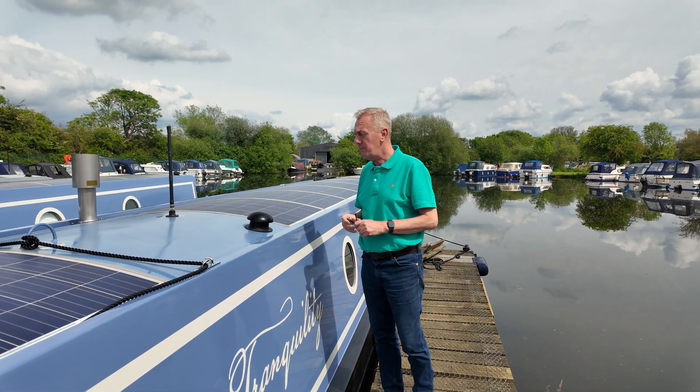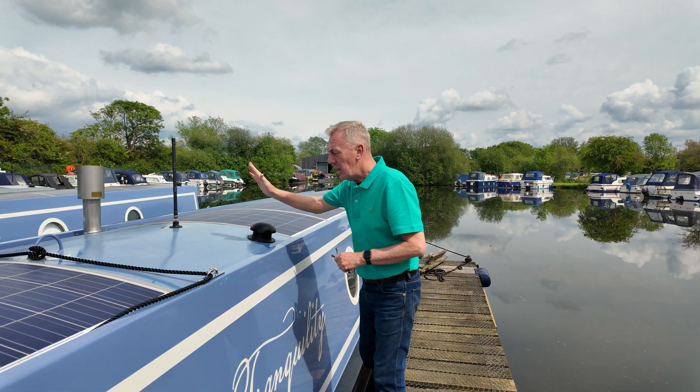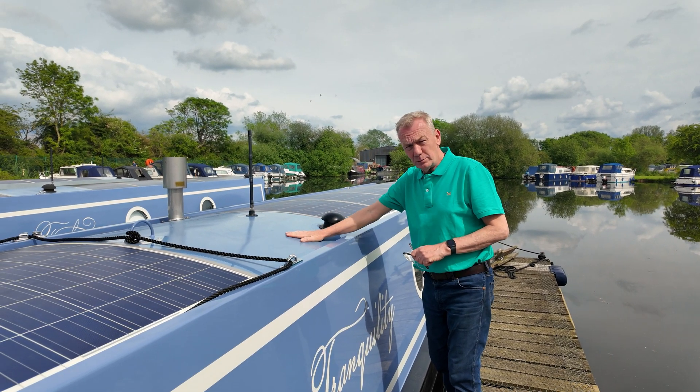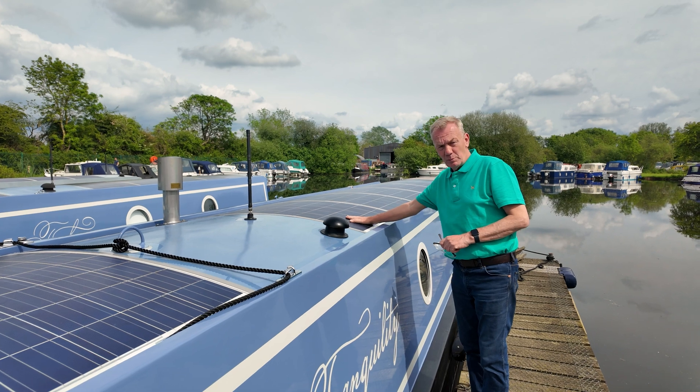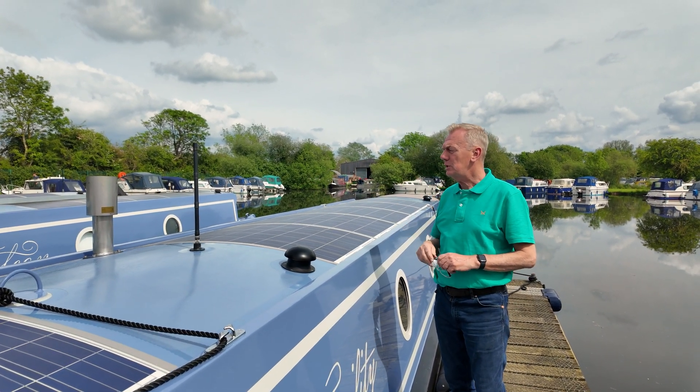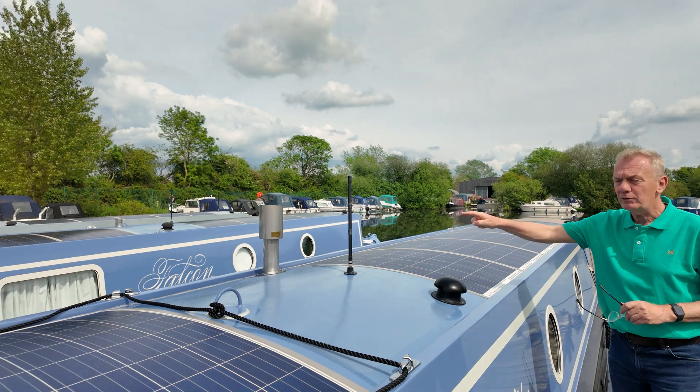Well, a lot the same as what we have on other boats. We can see nice and clearly here the infill panel made out of GRP, and then the large purpose-made solar panels pumping it out today. We've got a reflex stove on the inside and a Wi-Fi on-board aerial there.